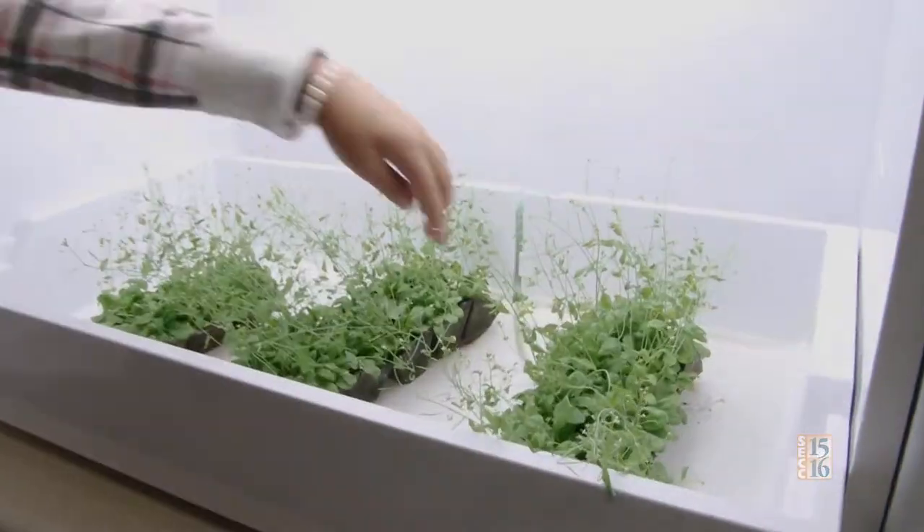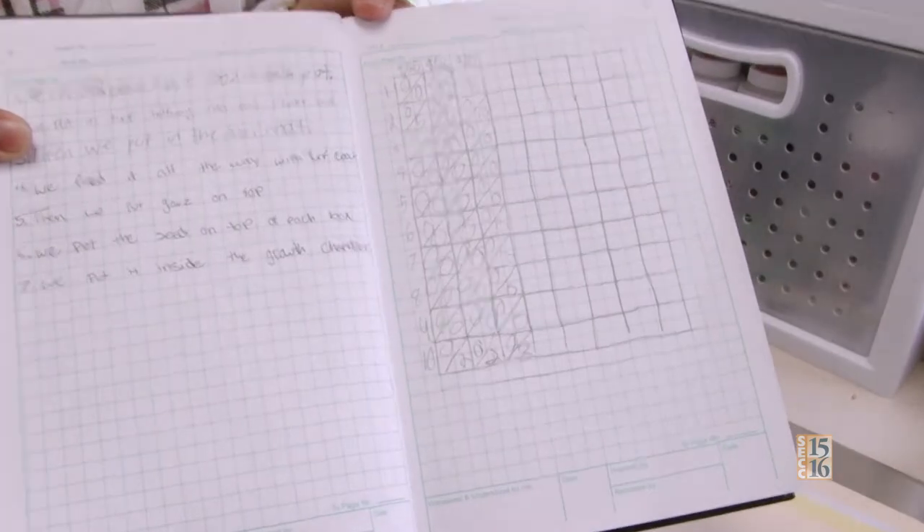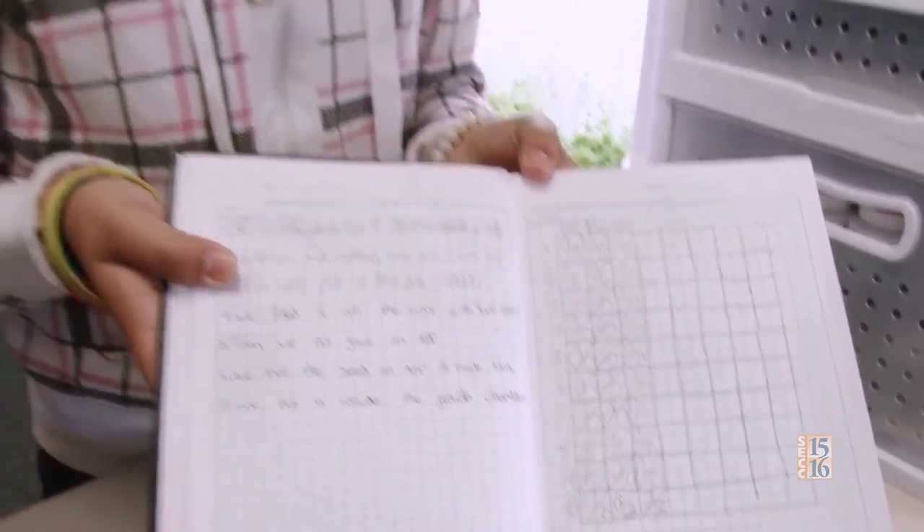My partner and I are working on this one over here. We're barely starting to grow our plants. Here's our data — we're measuring the height and the amount of leaves.